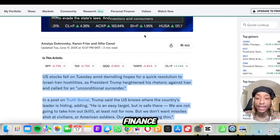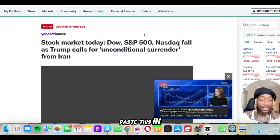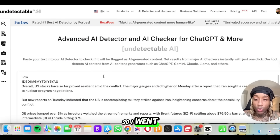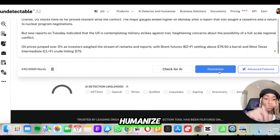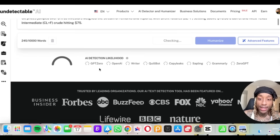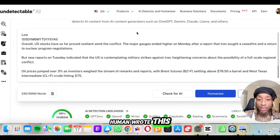So I went to Yahoo Finance and copied some of the article. We're gonna paste this in the AI detector and see — does it think it's real or fake? I pasted it in — this is everything from the article I copied. You can check for AI or press humanize, which makes it sound more human. Let's check for AI. You see right here: AI detection likelihood — GPT Zero, OpenAI — it shows that a human wrote this. Obviously, we know a human wrote it because it's from Yahoo Finance, so it's good to know they're using humans.